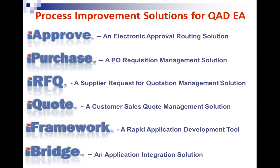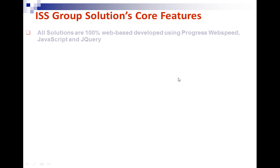Today we're going to talk about our business process improvement solutions, very specifically focusing on iApprove and iFramework. iApprove is an electronic approval routing solution. We'll also touch on iPurchase, iRFQ, and iQuote. iPurchase is a purchase order requisition management solution that utilizes the iApprove approval routing engine. All of our solutions utilize iApprove. We're also going to talk about our iFramework development environment, which was used to develop our business process improvement solutions.